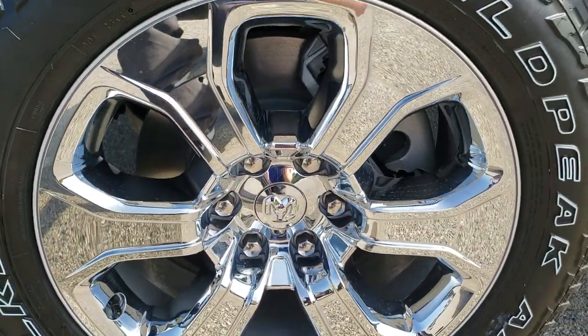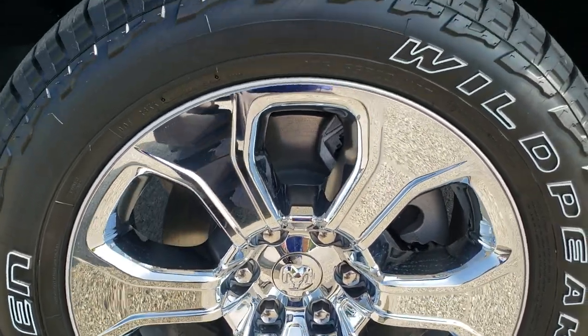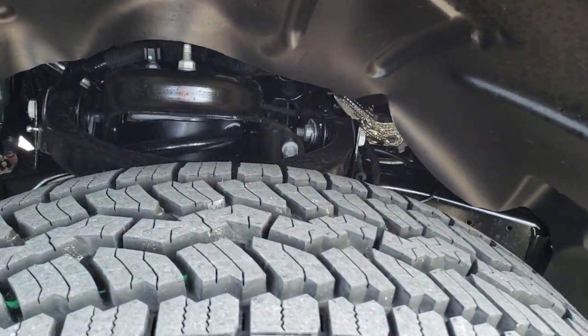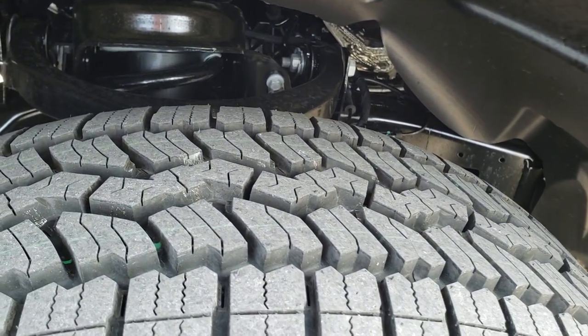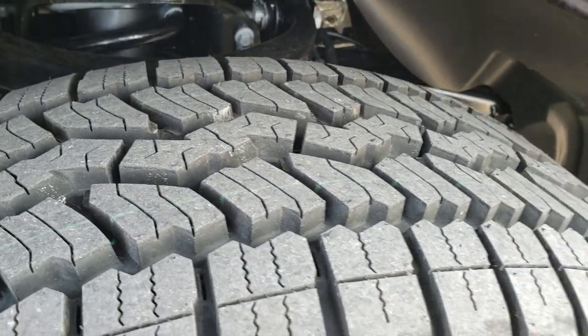Comes with the 20 inch alloy rims with the chrome cover — really a different design on these rims. Has the Falcon Wild Peak 275 55 R20 tires, and those are an all-terrain tire with a really good-looking tread pattern as well.